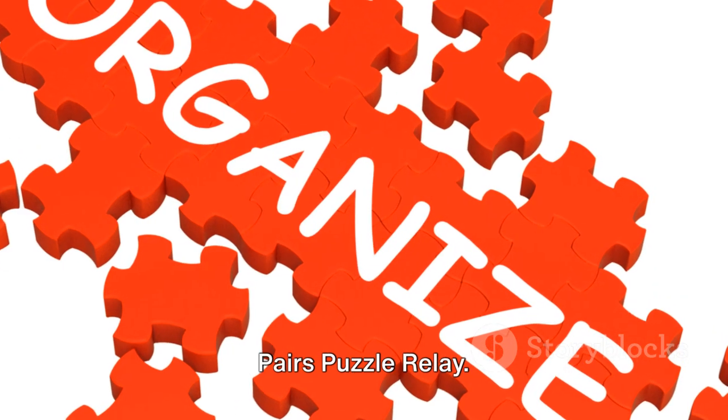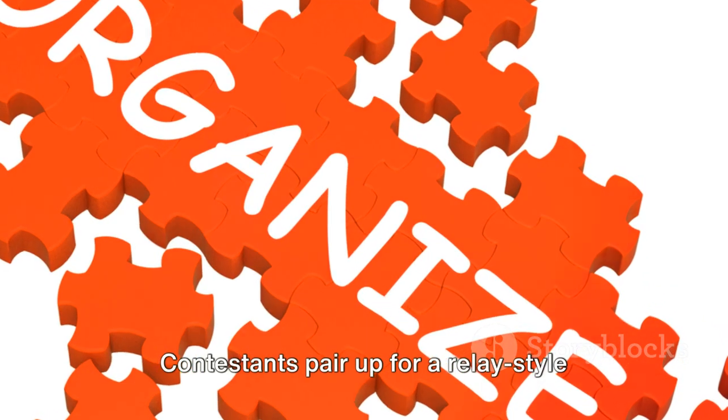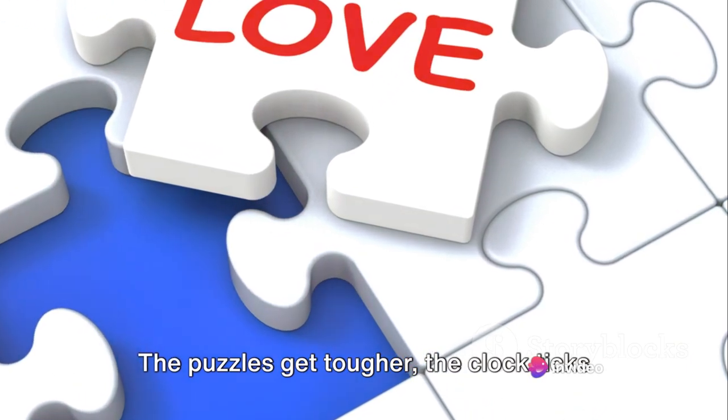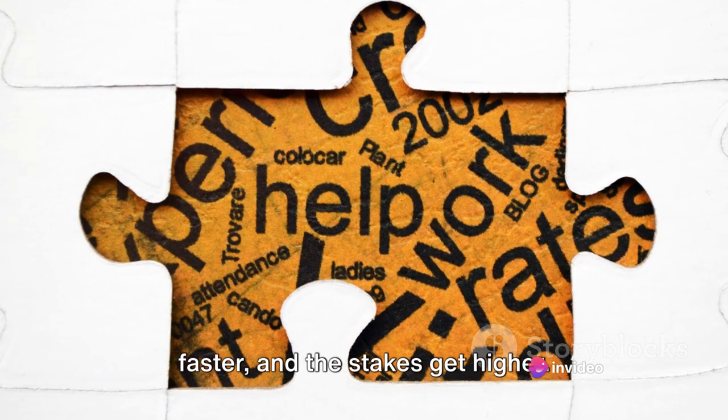Round two takes it up a notch with the pairs puzzle relay. Contestants pair up for a relay-style puzzle-solving extravaganza. The puzzles get tougher, the clock ticks faster and the stakes get higher.